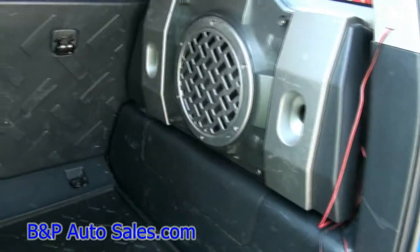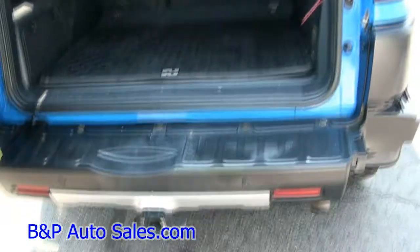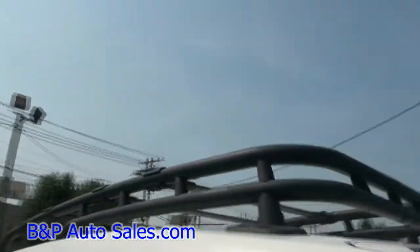It does have a little subwoofer box there. The previous owner even added a fire extinguisher. There's a trailer hitch on this one, and it does have the rack up top so you can throw some stuff in there.